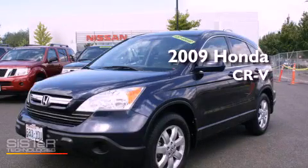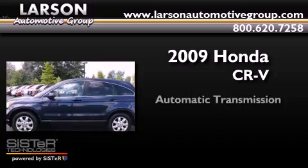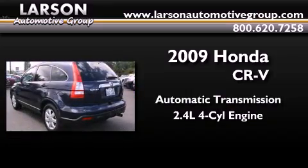This is a 2009 Honda CR-V. This crossover has an automatic transmission and an inline four-cylinder engine.